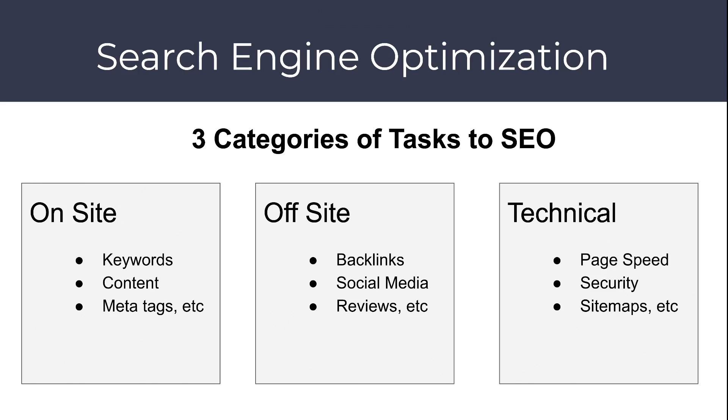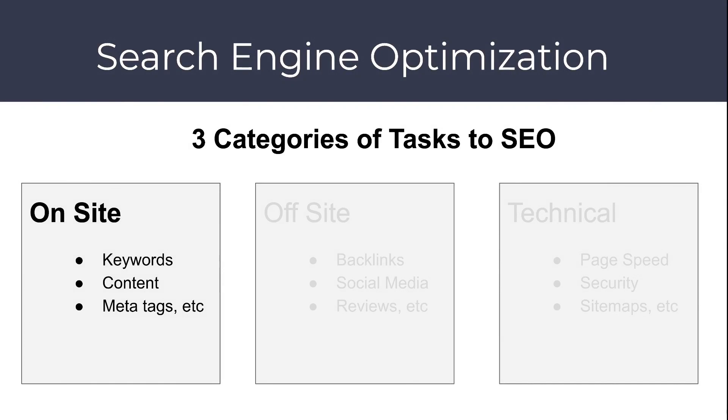There are three categories of tasks when we're looking at search engine optimization. On-site SEO includes things like keywords, great content, or meta tags. There's also off-site SEO — things like backlinks, social media activity, reviews. And there's a technical side to SEO that includes optimizing your page speed, your security, site maps, and other such things. For the sake of this tutorial we're going to focus on on-site SEO.